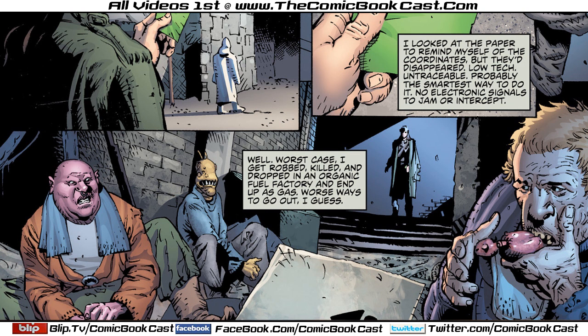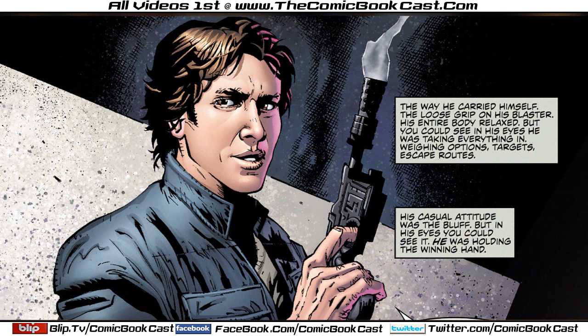He goes to a cantina and basically as soon as he walks in he's caught by Imperials. An Imperial strike team holds him up, but then out of nowhere blaster bolts start shooting over his shoulders and we see Han Solo has taken out the Imperial strike force.